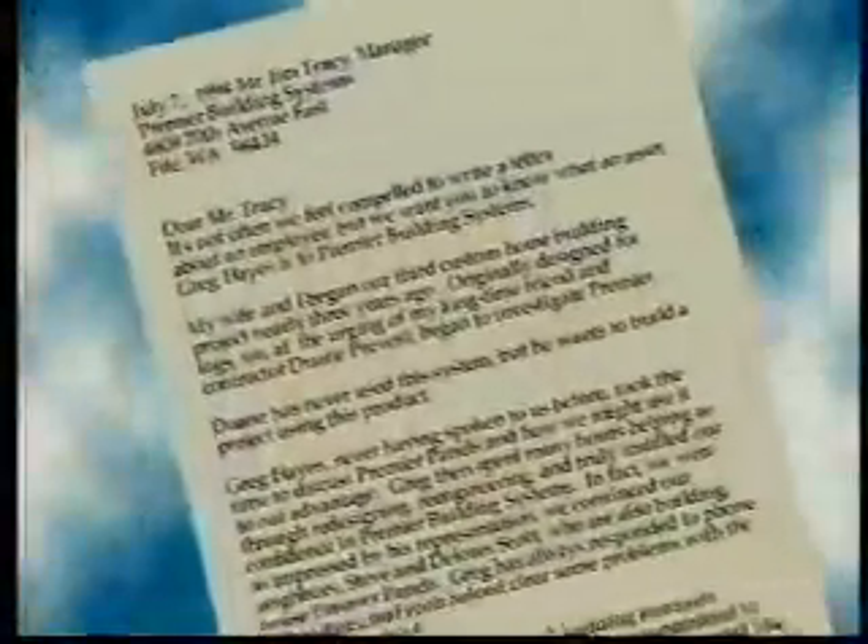Premier panels — the most trusted, tested, and respected building system on the market. We were so impressed by the representation, we convinced our neighbors, Steve and Delora Scott, who are also building, to use Premier panels.